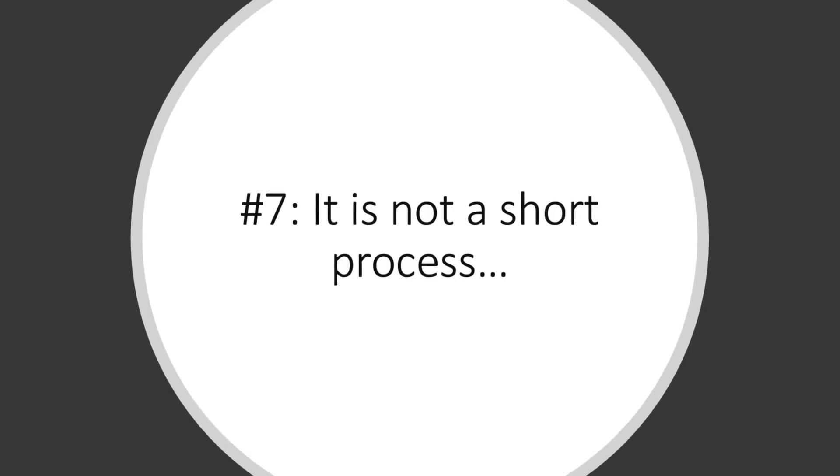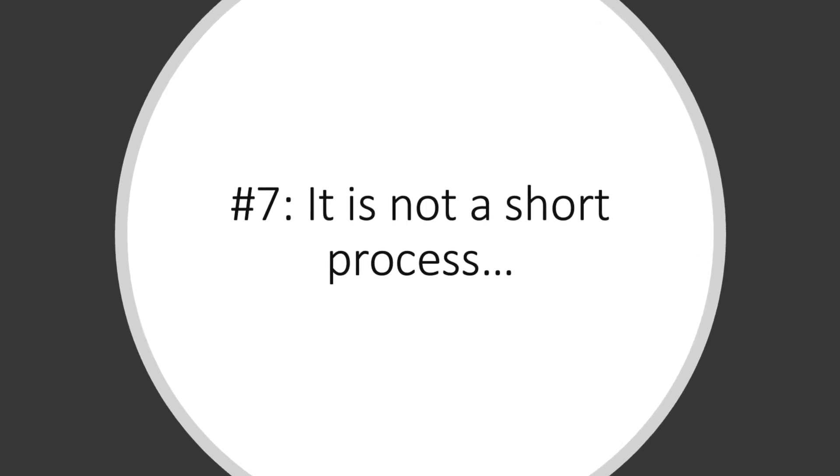Last but not least, the seventh thing that you must know before investing into a solar PV system for your home is that it is not a short process — it can be a long process. At the end of the day, going solar is ultimately a construction project and it's a process that should not be rushed.